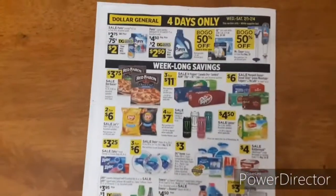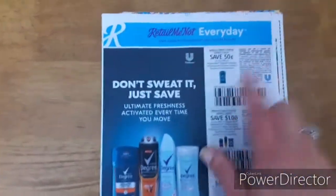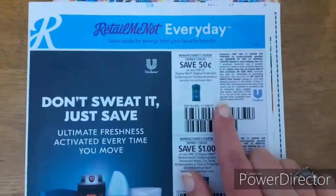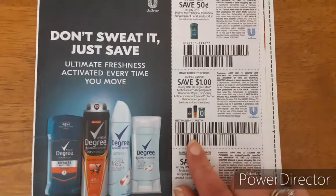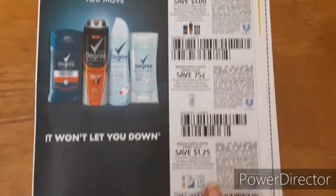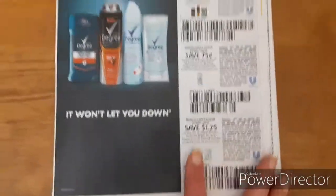And last page. So we'll go ahead and jump into the RetailMeNot. First off, we have some Degree deodorants — 50 cents off of one Degree Men's, one dollar off of any one Degree Men's, 75 cents off of one Degree Women's, and 75 cents off of one Degree Women's deodorant or wipes.